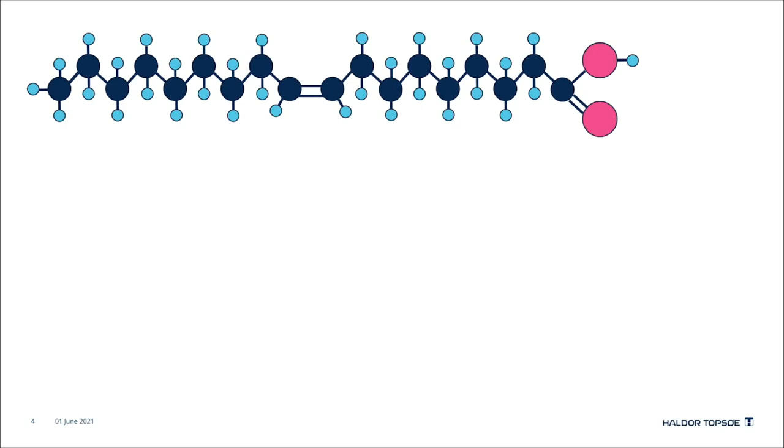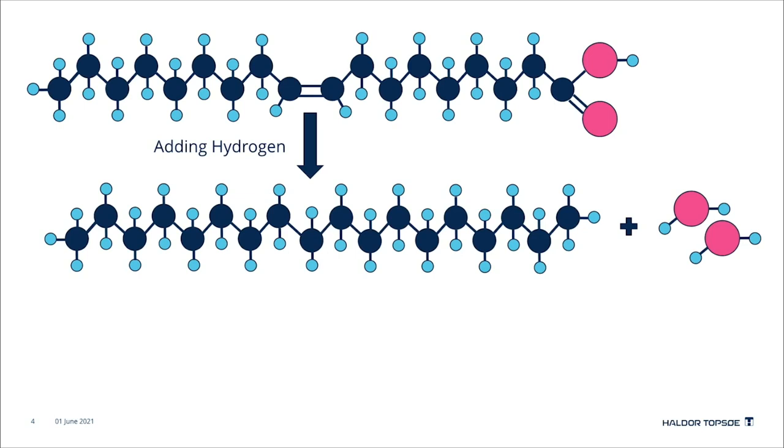Let's take a deeper look at the chemistry behind. Most of the biofeedstock consists of fatty acids, as shown here. Hydrogen is added under high pressure and temperature, forming straight chains of hydrocarbons. In this example, the oxygen is substituted by hydrogen and water is formed. Further, the double bond is also being saturated.